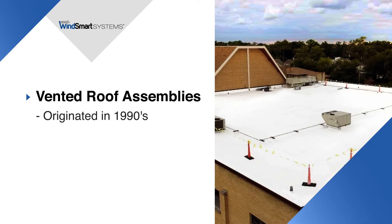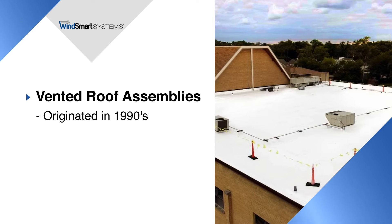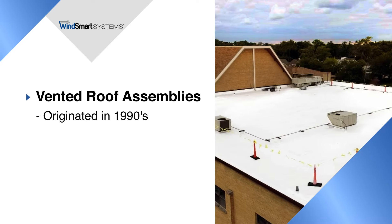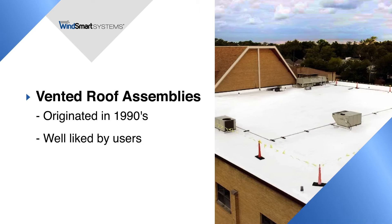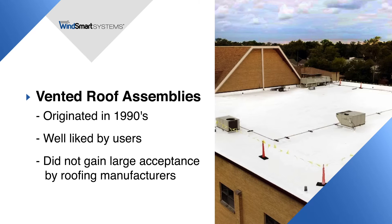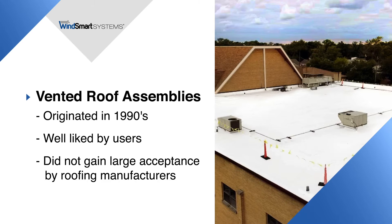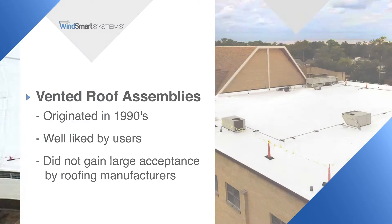Vented roof assemblies were originated in the early 1990s when appropriately applied and installed on commercial buildings. Contractors and owners like the unique features of a vented roof assembly and most become repeat customers. But for a variety of reasons, vented roofs never gained broad acceptance by major roofing system manufacturers.